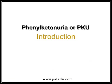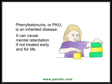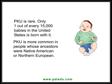Phenylketonuria, or PKU, is an inherited disease. It can cause mental retardation if not treated early and for life. PKU is rare — only one out of every 15,000 babies in the United States is born with it. PKU is more common in people whose ancestors were Native American or Northern European.